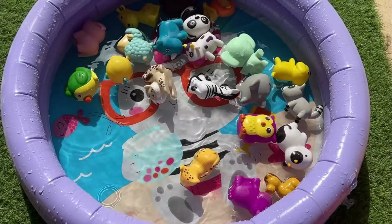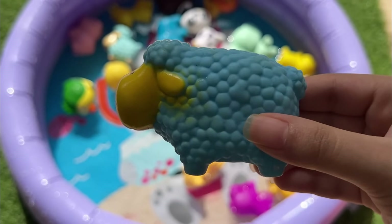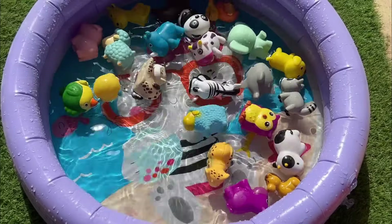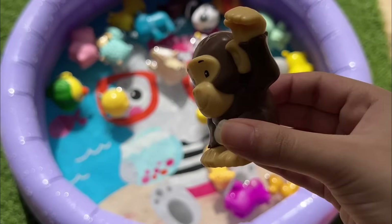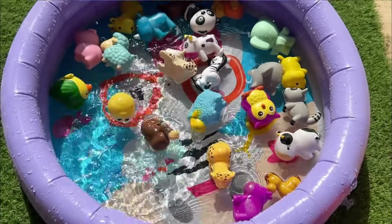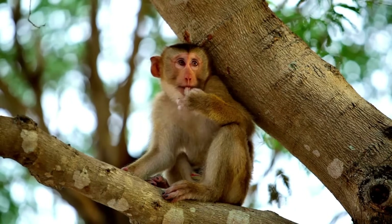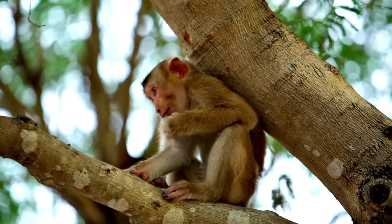There are over 1,200 different breeds of sheep worldwide, each with unique characteristics. There are approximately 264 known species of monkeys, which can be categorized into two main groups: Old World monkeys, found in Africa and Asia, and New World monkeys.